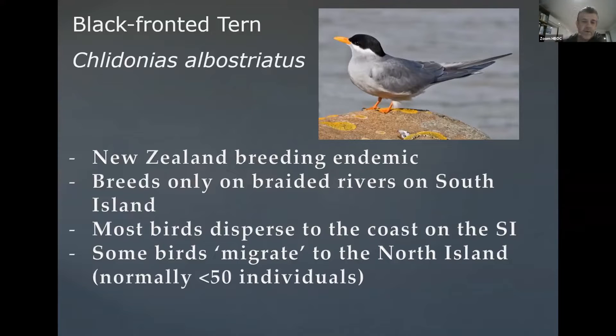Some birds do end up on the west coast, but some birds move and disperse — migrate. It's hard to say why some birds go to the North Island. Some researchers think that's driven by conditions, so it technically isn't really a migration, which is why I think it's just so amazing that this bird has turned up here. They're not really a species that is hardwired to go north-south every year.